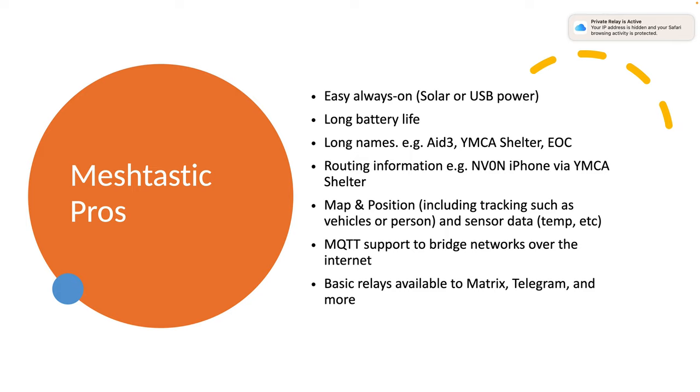It has a lot of APRS-like features: it can be always-on, has long battery life, nice naming, and shares routing information. If I'm logged in at the YMCA shelter you'll be able to see it's me and where I'm communicating from. There's map and position data including tracking, so you can track a vehicle or person just like APRS. It includes sensor data for the node itself — battery info plus, if you add extras like temperature sensors, that too. One use case is literally putting one of these on a weather station so it broadcasts weather data every 15 minutes or whatever interval you want.